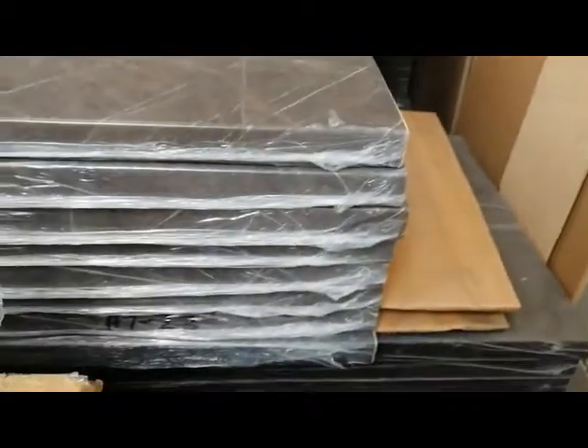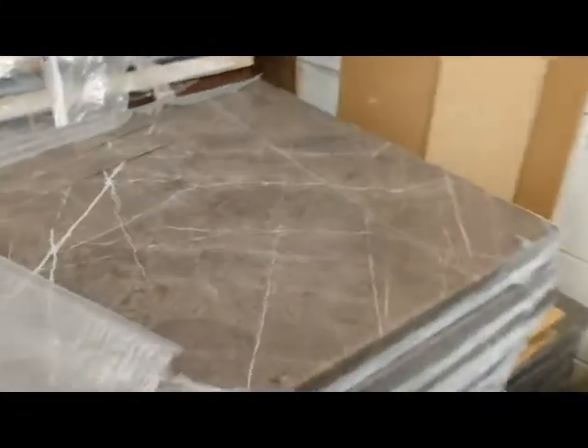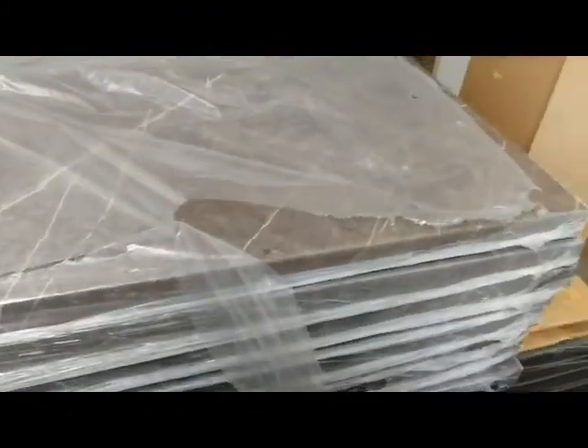I've got about 8 of them there. Really nice colour, really nice marble effect. I think Formica have discontinued this colour. Pterograffite by Axiom Formica. These are 3.6 metres by 600 by 38 mil.